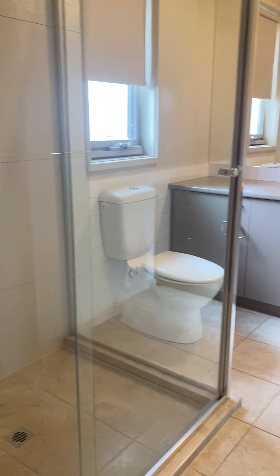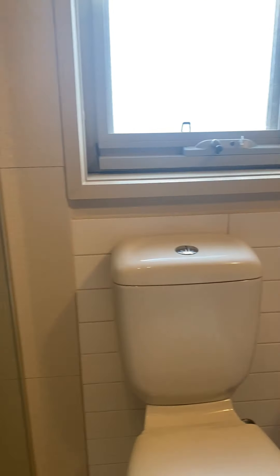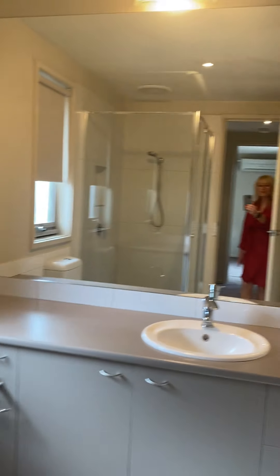Let's have a look at the bathroom. So a new shower — quite a light shower here, lovely and fresh, low maintenance.